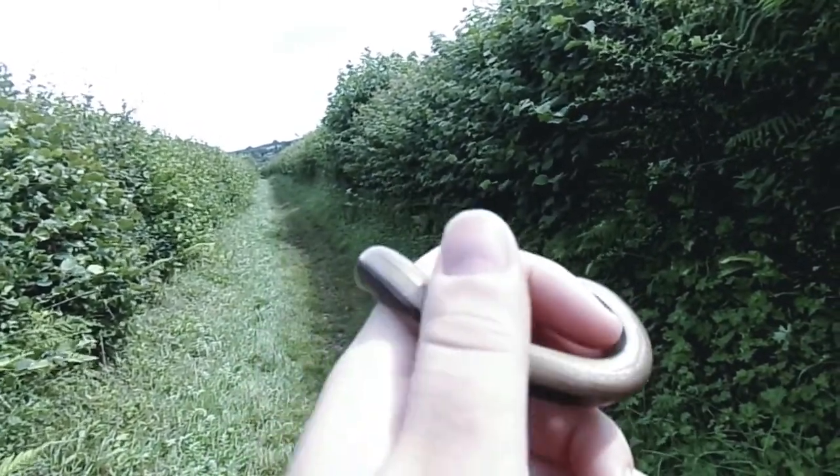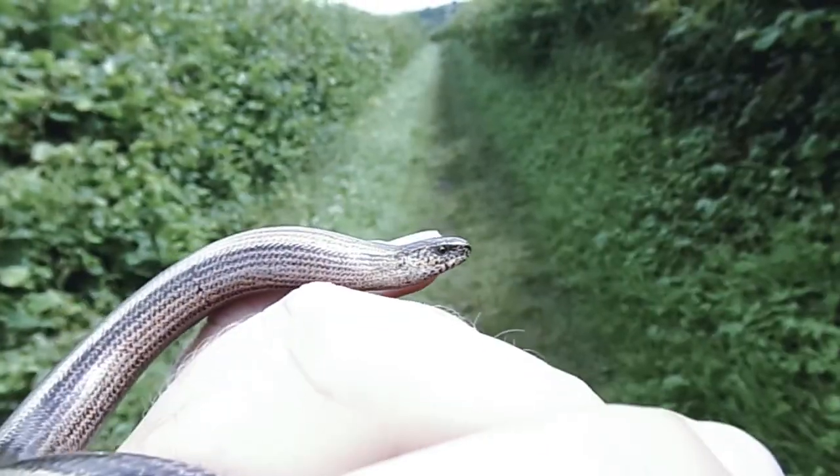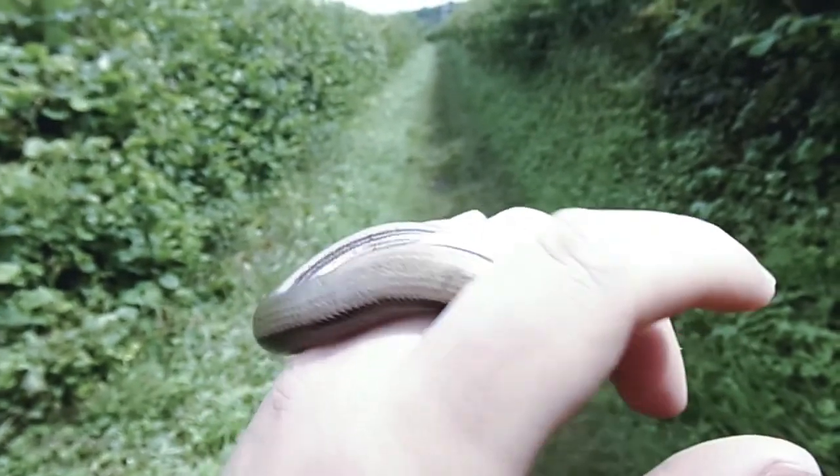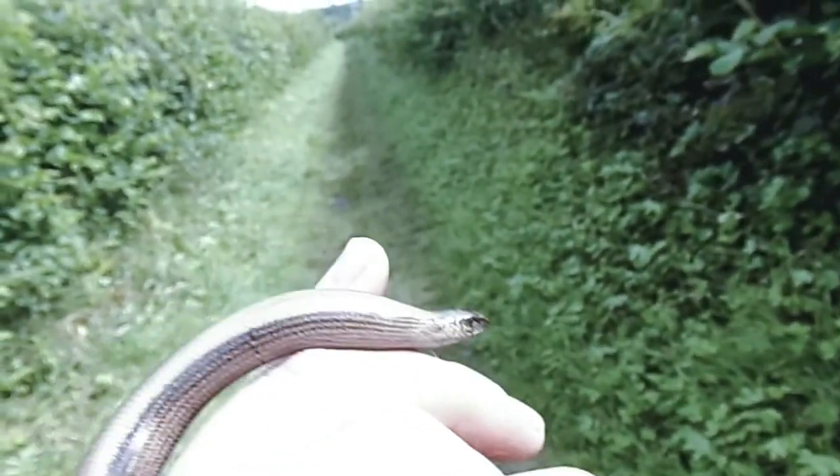I'll do a little bit of information about them whilst I've still got this guy. There you go guys, there he is. This is a legless lizard, or slow worm. One of only three species we have in the UK.